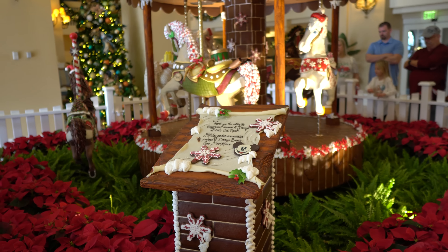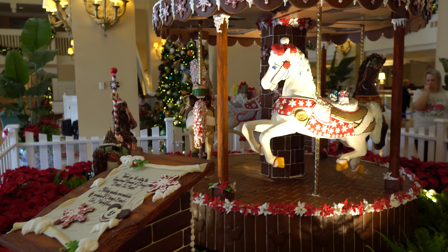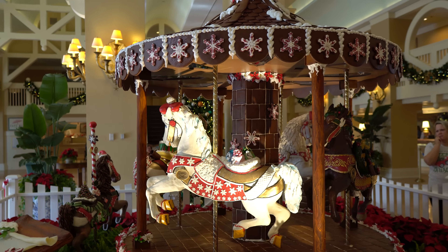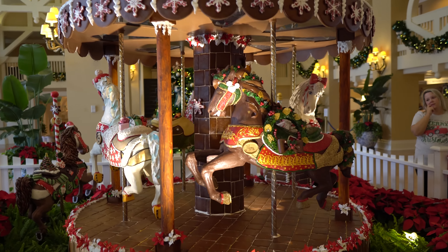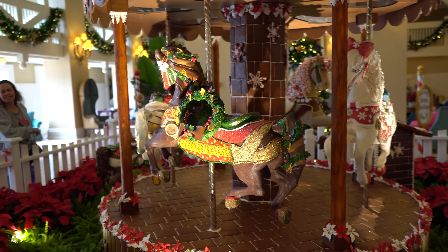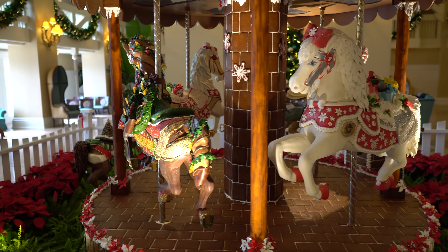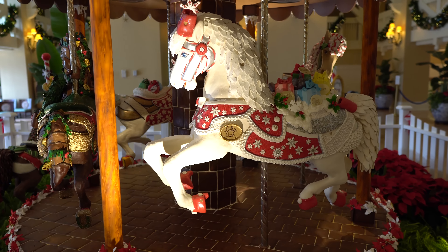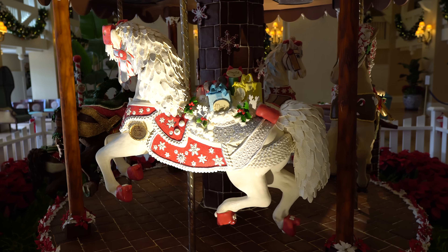Here it is — the gingerbread and chocolate carousel, one of the coolest things ever, and the fact that it turns is just amazing. It's so crazy that Disney can create something actually made of food that moves. You can't ride it, but look at the craftsmanship — it's absolutely incredible. Let's take a second and let all these horses come by so I can get a good shot for you guys to really admire the detail on each one.